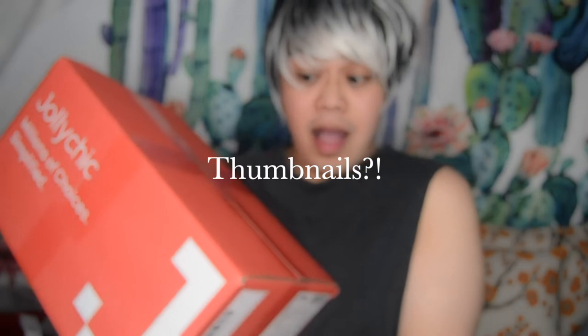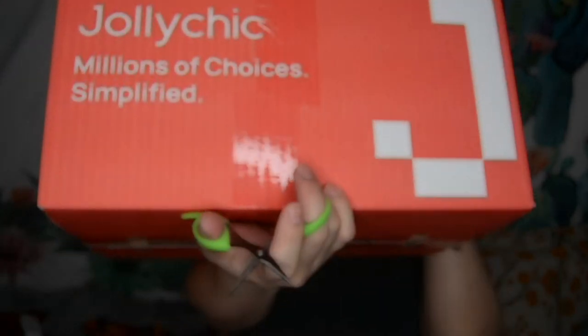Kailangan natin ng gunting. So ito na nga mga katok — yay Jolly Cheek! Kung mapapansin nyo mga katok, bago na yung box nila sa Jolly Cheek — naging red na siya. Before brown lang siya, parang normal lang na box, pero ngayon red Jolly Cheek — which is yun ang kulay ng Jolly Cheek. Nagbago din sila ng things sa application nila, so pati box binago rin nila. Tara mga katok, mapakita ko sa inyo kung ano yung binili ko sa Jolly Cheek.